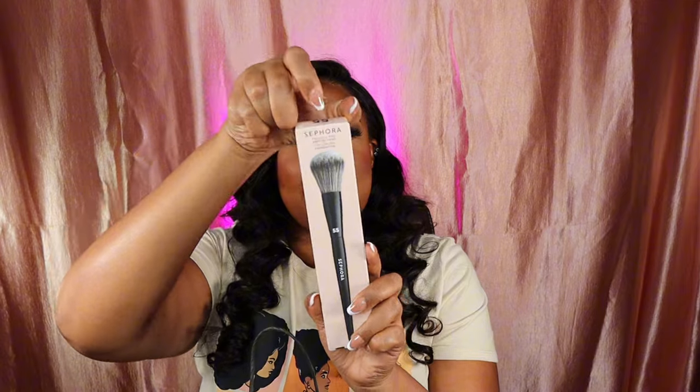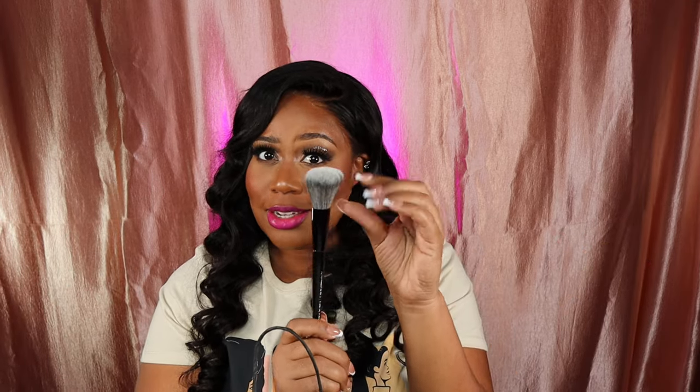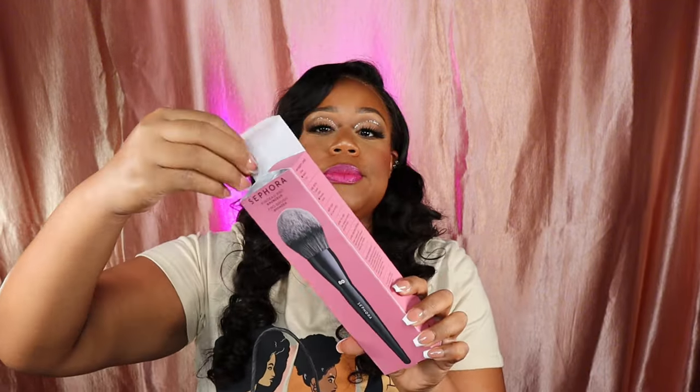This is brush 55, a foundation brush — I think Alissa Ashley was talking about this one in her TikTok video about her Sephora favorites. I bought this when there was a six-times-the-points sale. This is brush 80 — it's a bronzer brush. I don't know why everybody loves their bronzer brush so big, I guess I've gotta get used to that.